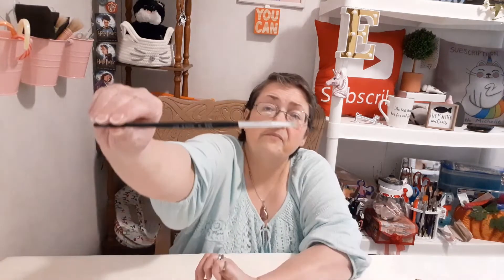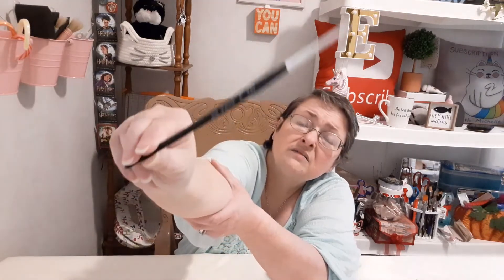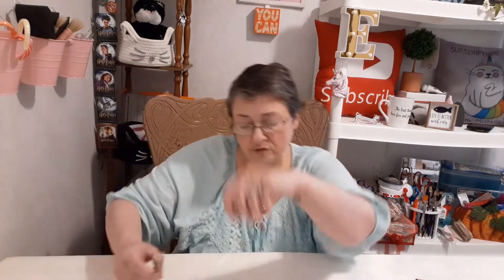They also provide you with a Royal & Langnickel R19 number six brush — I'd never heard of it before. It's a nice brush, though it has a rogue hair sticking out that needs to be trimmed. Anyway, it's just a paint brush.